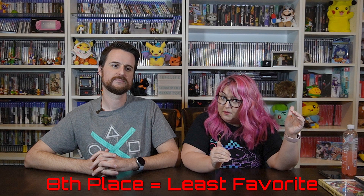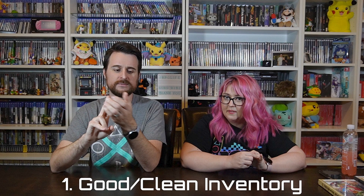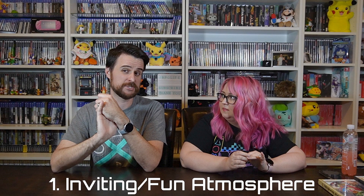Atmosphere can be vibes in there — if people are having fun, if it's clean, if I want to be there, if it feels welcoming. You know when you're in a video game shop and you don't feel comfortable, you leave. We did try to buy something from every store we went to because these are local businesses and they need to keep the lights on.